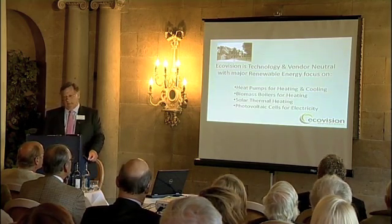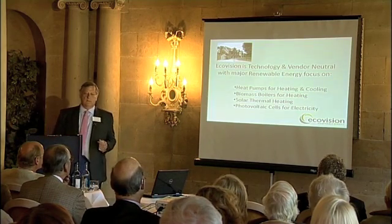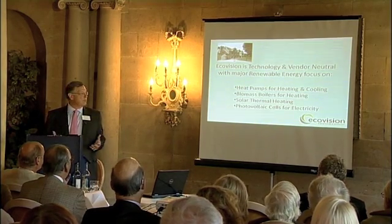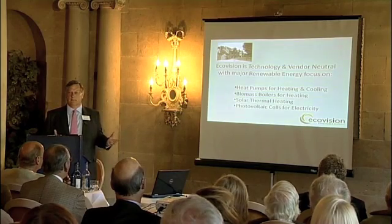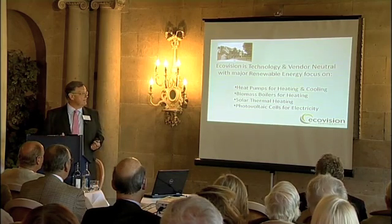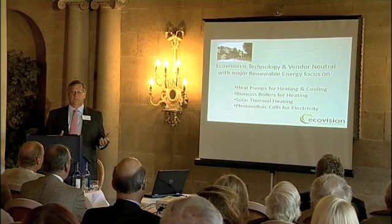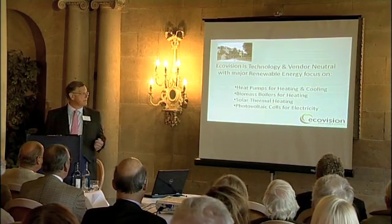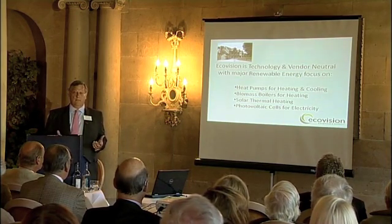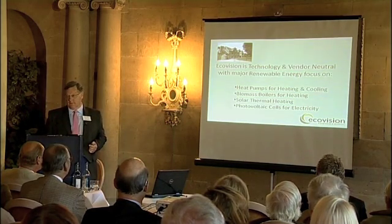What do we do at Ecovision? We're technology and vendor neutral, and that's deliberate. We don't want to be prescriptive and say a particular technology is the only solution. Our focus tends to be on heat pumps for heating and cooling — interestingly, with a heat pump you can cool as well as heat, which is very useful for office buildings. We also do biomass boilers for heating, solar thermal heating where you use solar panels to produce hot water, and photovoltaic cells for electricity.